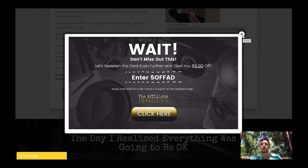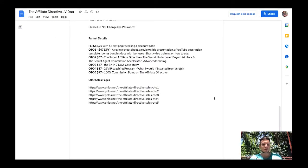This is a launch-time price only — after the launch the price will increase to $197. Now let me show you the upsell prices. The front end is $12.95 and with the exit pop it drops to $7.95. OTO1 is $47 and is a done-for-you upsell where Trevor gives you a review cheat sheet, a review slide presentation, a YouTube description template, bonus bundle docs, and a short video training on how to use everything.